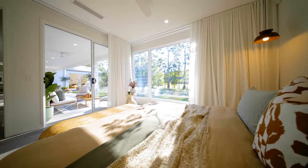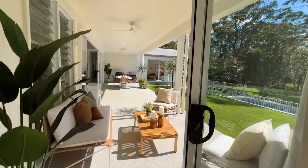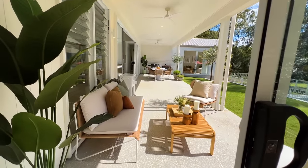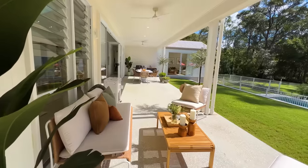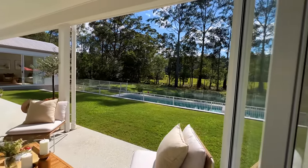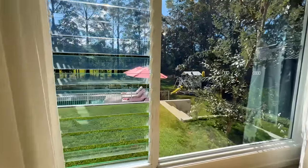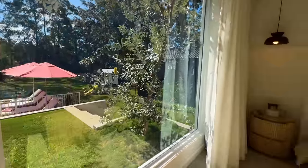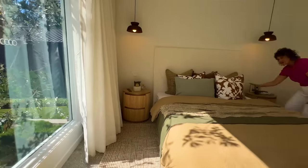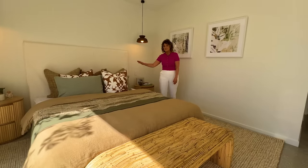Direct entrance to this beautiful alfresco area, the lounge space to enjoy that morning coffee, barbecue and family dining at the rear of this great space. Looking out over the pool and all of that beautiful spacious land you have access to. The stunning room itself — everything's ready to go. Beds made. Our lucky winner can bring their pyjamas and slot straight in.